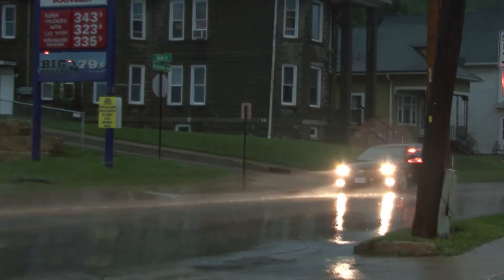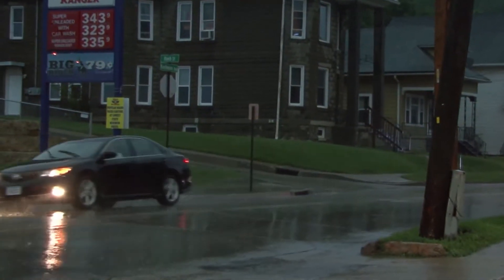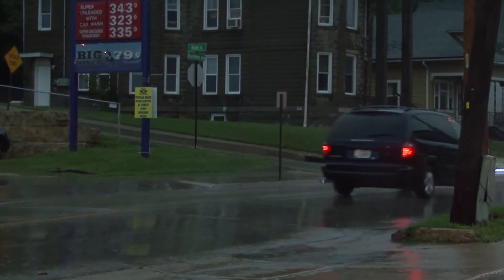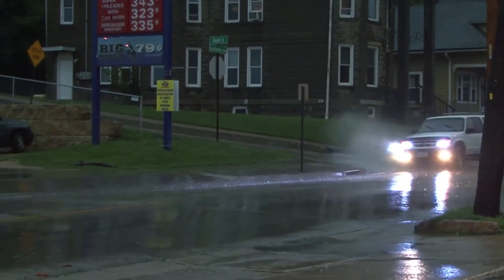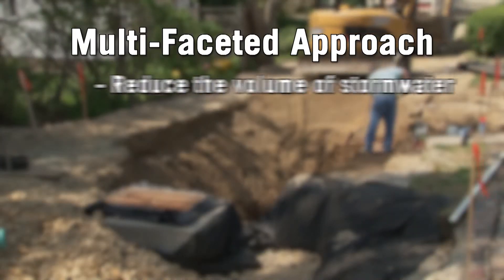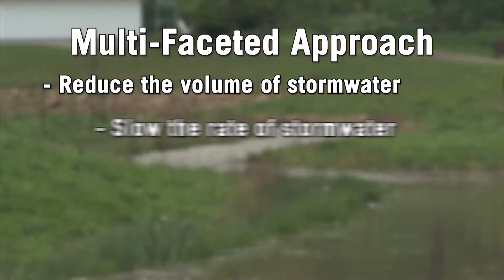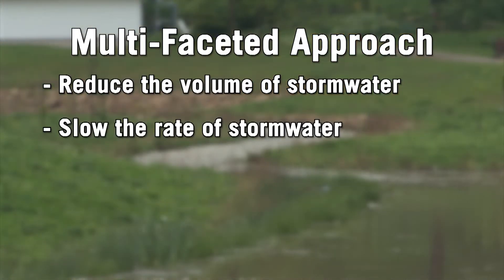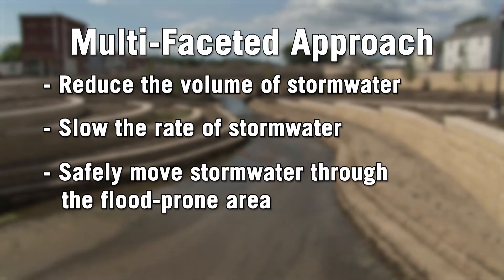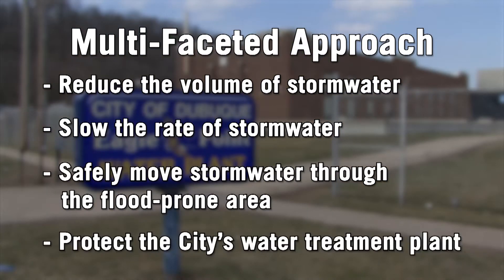The Bee Branch watershed flood mitigation project is a multifaceted approach to addressing the severe and frequent flash flooding experienced in the watershed. The project consists of several infrastructure improvements that will reduce the volume of storm water, slow the rate of storm water through the upper watershed, increase the safe conveyance of storm water through the flood-prone area, and provide flood water protection for the city's water treatment plant.